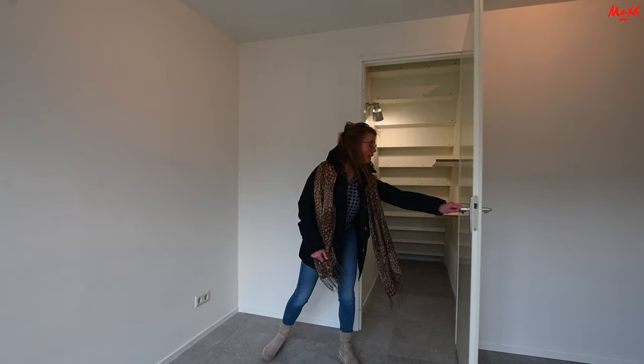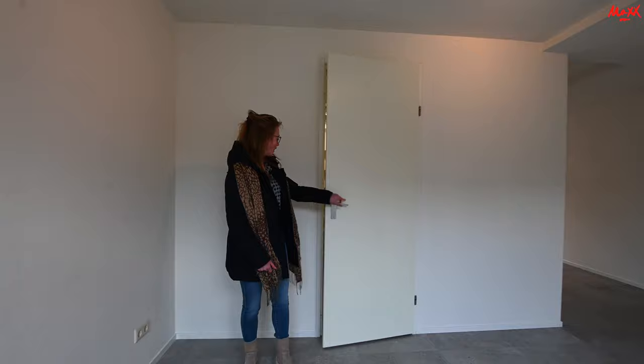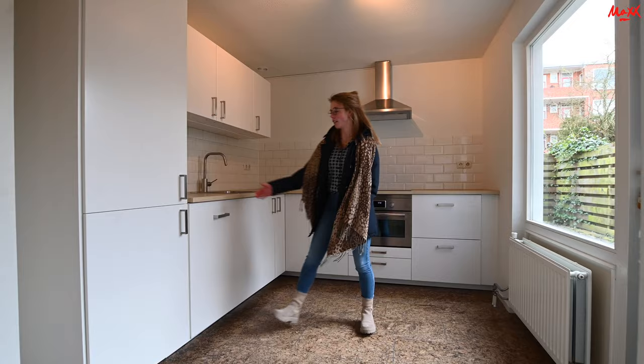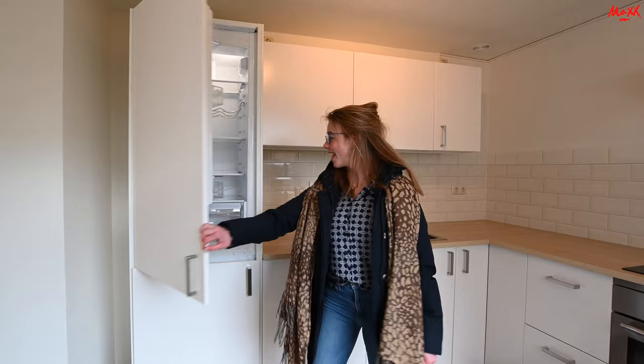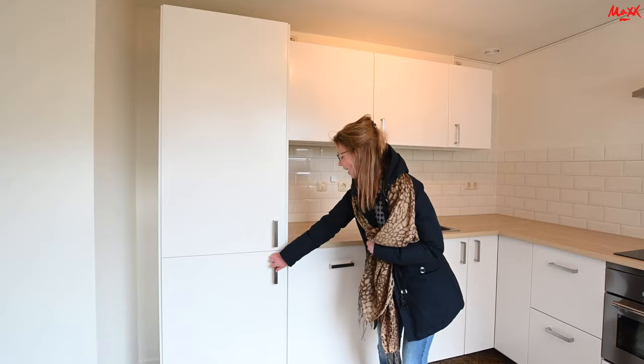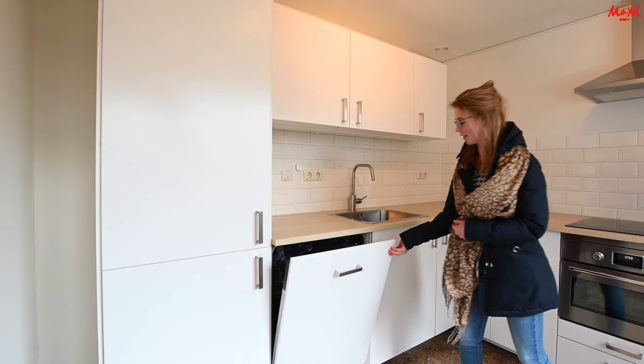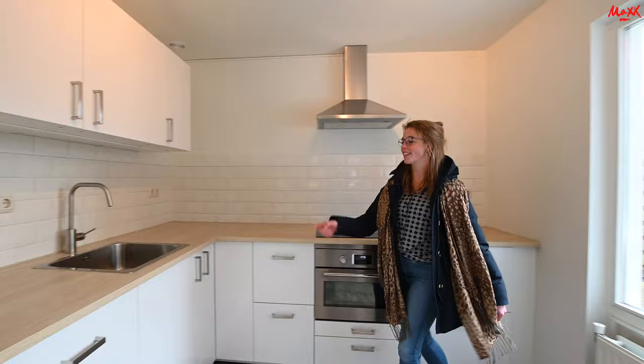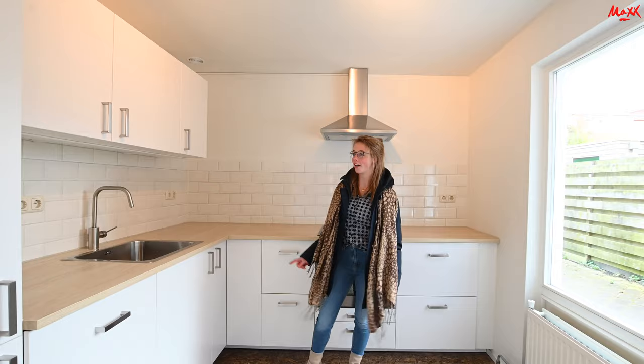Aan deze kant is nog een berging, daar kun je stofzuiger, dweilen en dergelijke opruimen. Dan gaan we nu door naar de keuken, die is aan de achterkant van de woning. De keuken is helemaal nieuw — er zit een grote koelkast in, een vriezer, een vaatwasser, en hier is de oven. Daarnaast is er nog een inductiekookplaat en een afzuigkap, en hier is nog een grote wasbak. Dus dat is eigenlijk super mooi en voldoende opslagruimte.